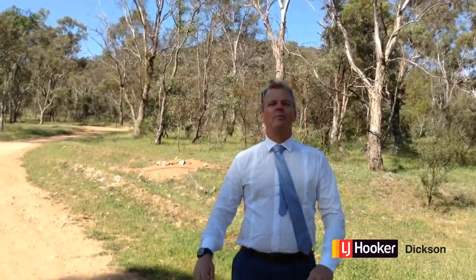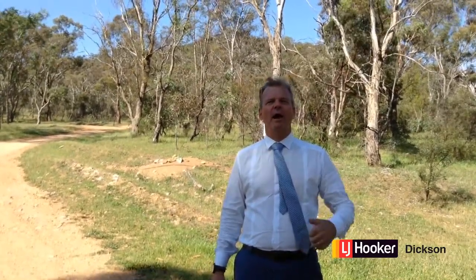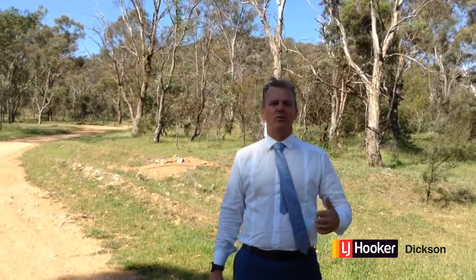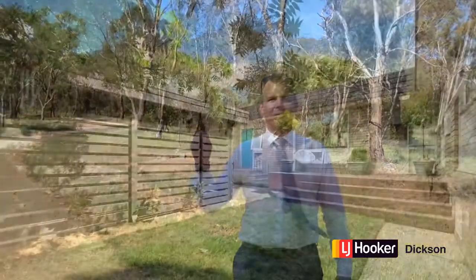Hi buyers and neighbors. I'm Stephen Bunday from LJ Hooker at Dixon and I'm standing at the foot of Mount Madura Nature Reserve. It's about 200 meters away from my great new listing. I'm going to take you there in a minute. We were just passed by a young girl on a mountain bike and that's just one of the activities you'll be getting into when you buy this fabulous townhouse. Come on, let's go and take a look.